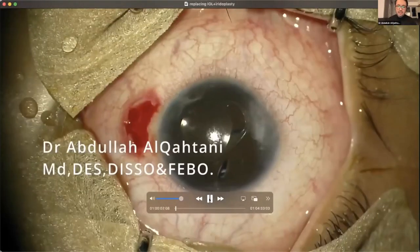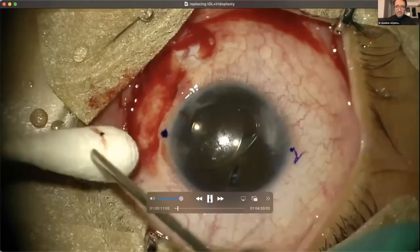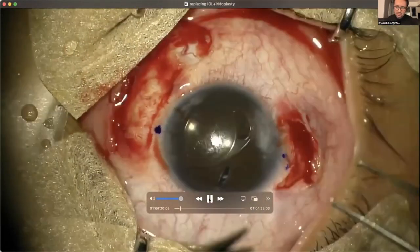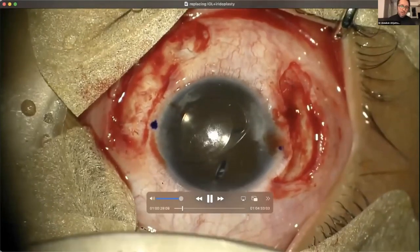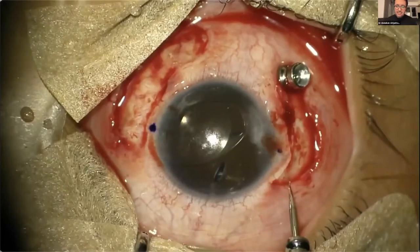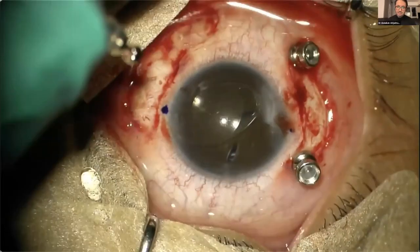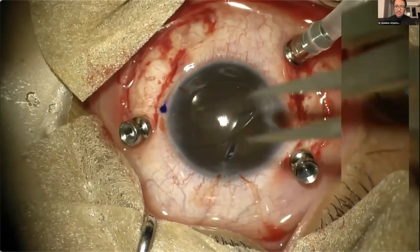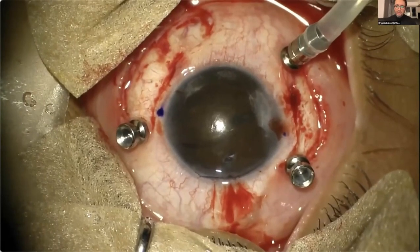This is a pediatric case — a child with trauma who had been operated since childhood for congenital cataract and was given an Artisan lens. With the trauma happening during COVID-19, he was stuck without correction for about one and a half years without access to hospital because most elective cases were stopped. He came to our center referred from elsewhere, and we decided to remove the Artisan lens and insert a scleral-fixated IOL at the same time. As you see, there's a distorted iris which needs to be fixed, and the IOL has to be removed.